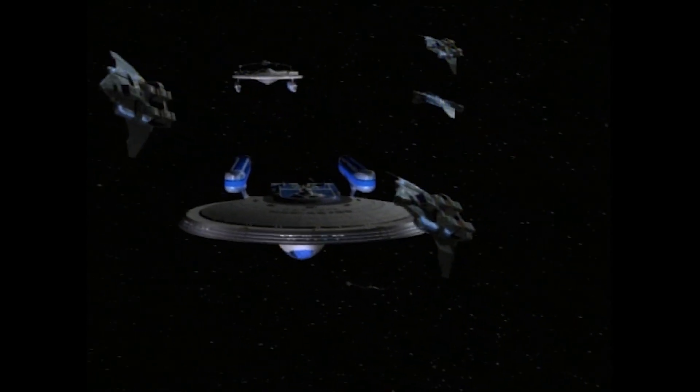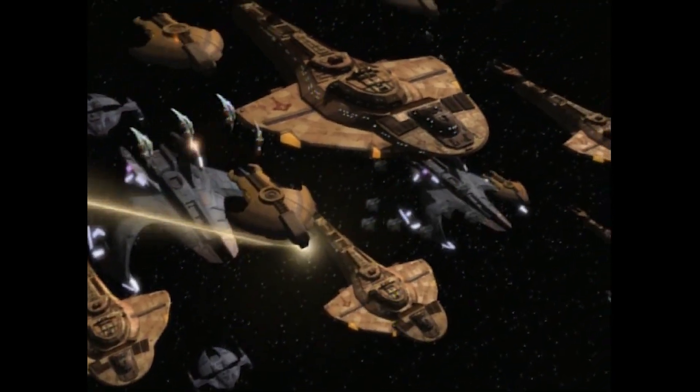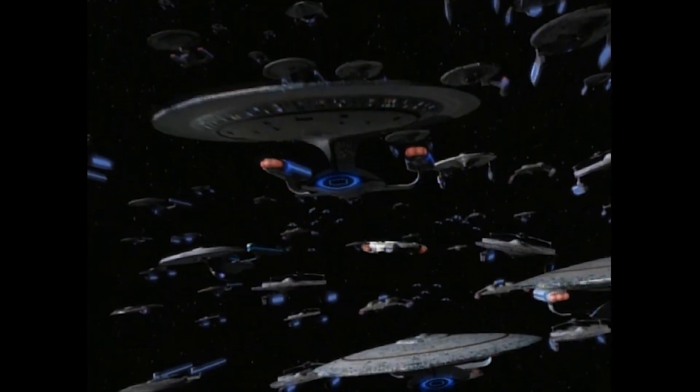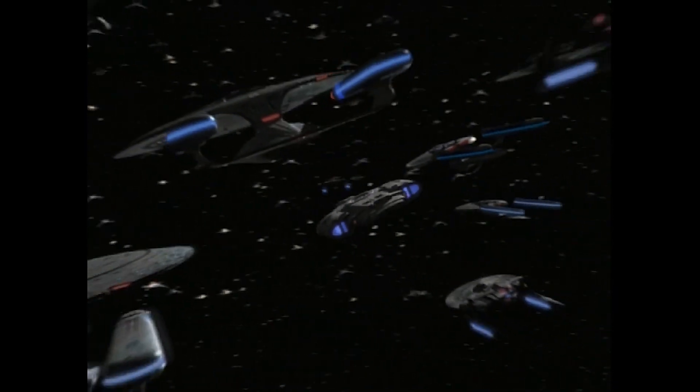The large main shuttle bays of these wartime Galaxy Class vessels were often loaded with Peregrine Class attack fighters for use in diversionary tactics or short-range combat sorties. The wartime Galaxy Class played a crucial role in many of the most important engagements of the Dominion War,